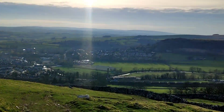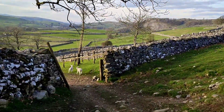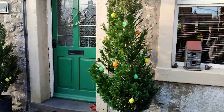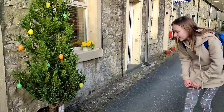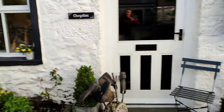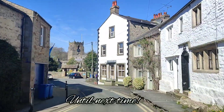We ended up hiking about 11.4 miles and we made a figure of eight — it wasn't quite a circular hike, it was a figure-of-eight hike. And eventually we came back to Langcliffe village where we started from. I hope you enjoyed the gorgeous North Yorkshire in the April sunshine. Until next time — bye-bye!